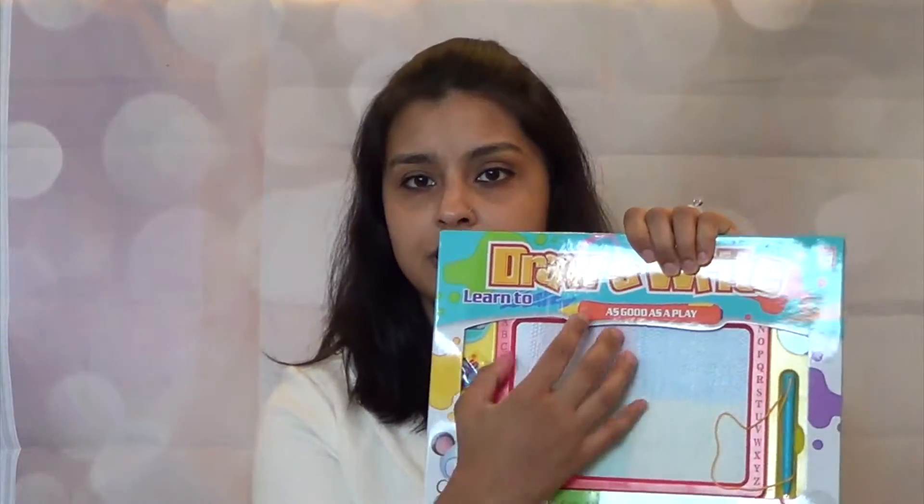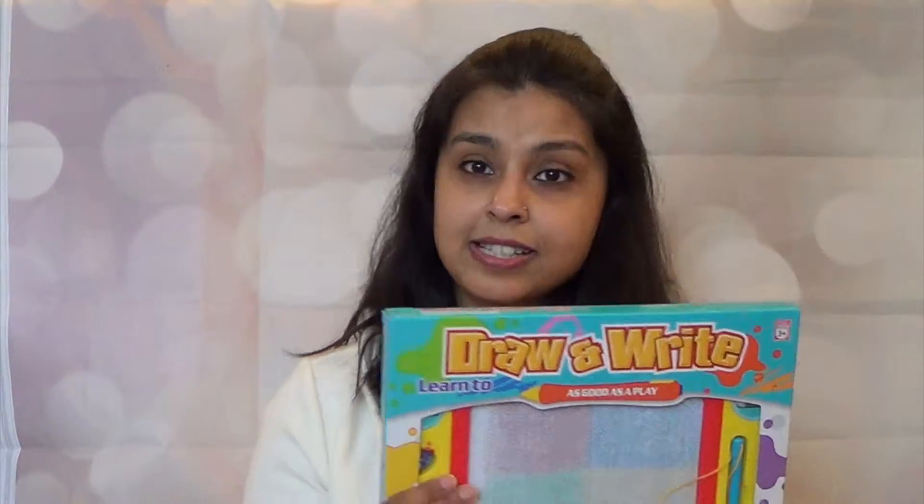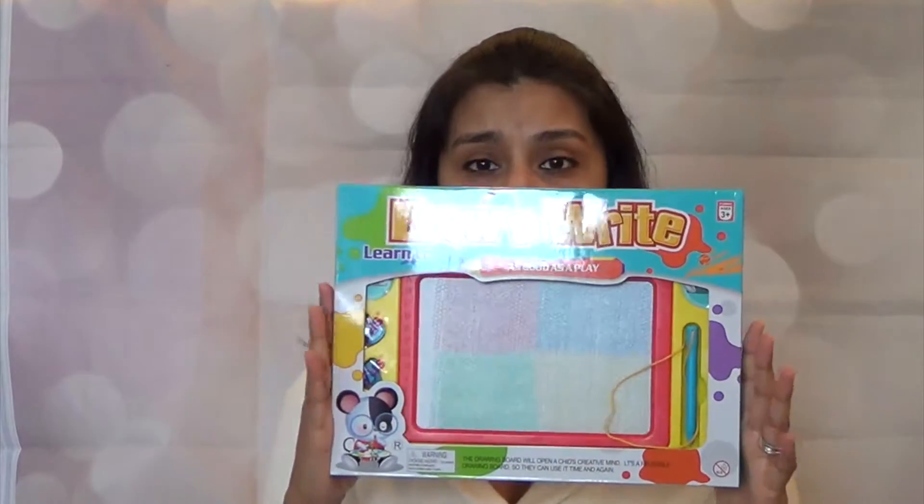Usually when we go to restaurants, I tell them not to give me the children's crayon and drawing sheet. I love this drawing pad — I haven't used it yet but it comes in four different colors, so when drawing they can see how different colors look. I'm really excited about this one.